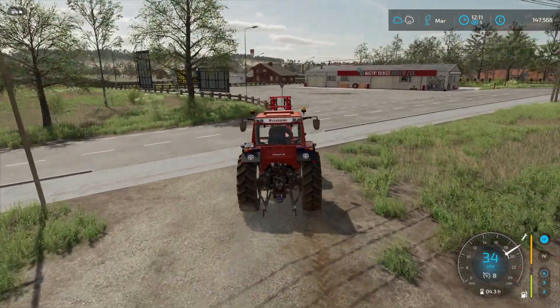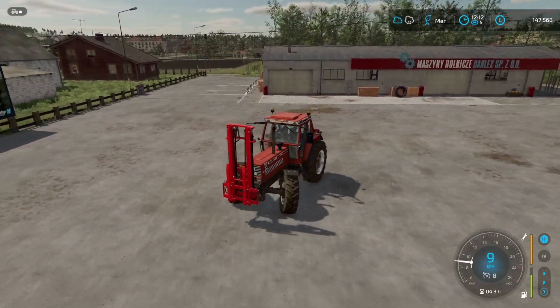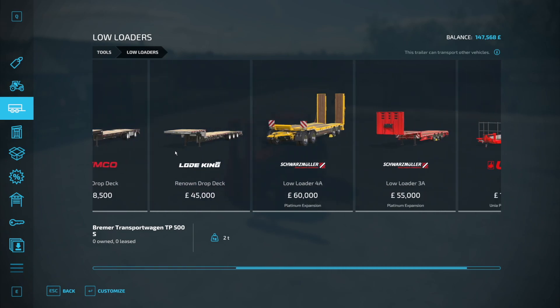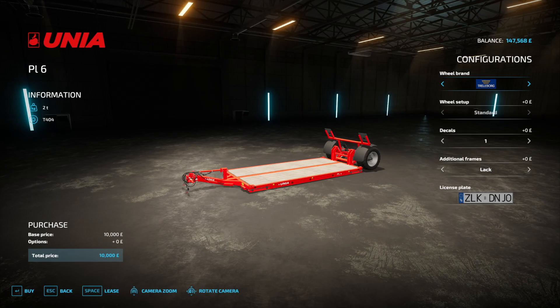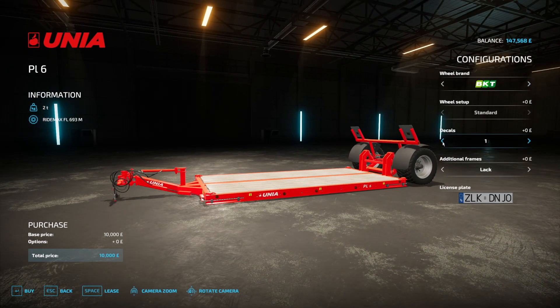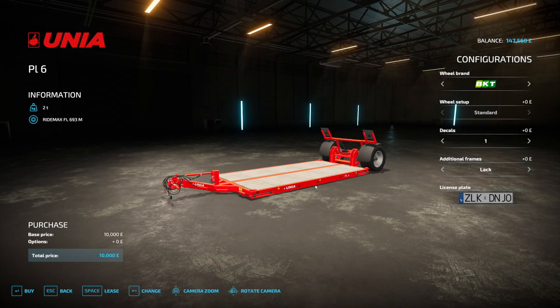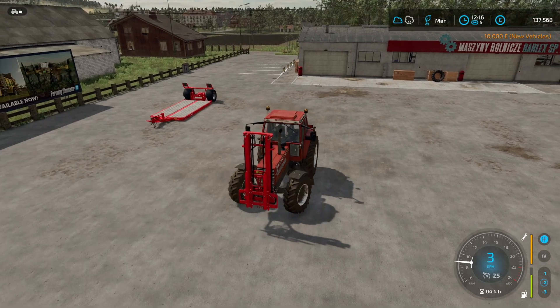We need cash so we're going to sell the carrot soup. I'm going to purchase a small trailer because our little truck can't support more than a few pallets. I added a mod — a small low loader by Unia, which I'm almost certain is a Polish brand. It's identical to the base game version but red and cheaper — just £10,000. Let's get some customisation done. It's strictly for pallet transportation and will be absolutely perfect.